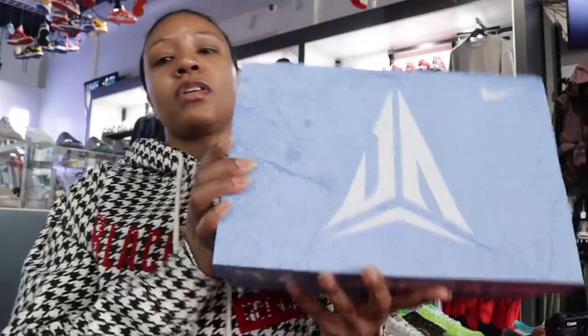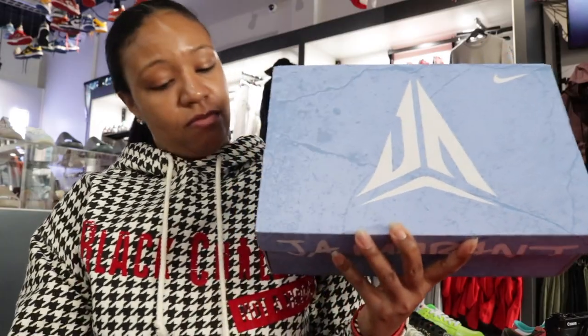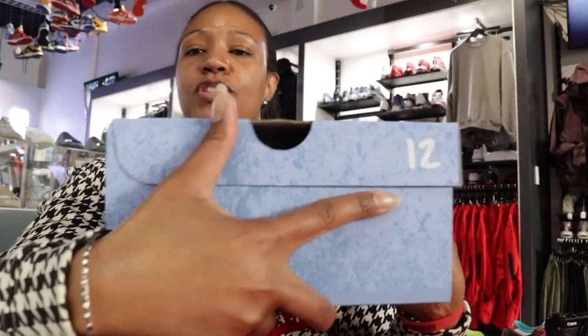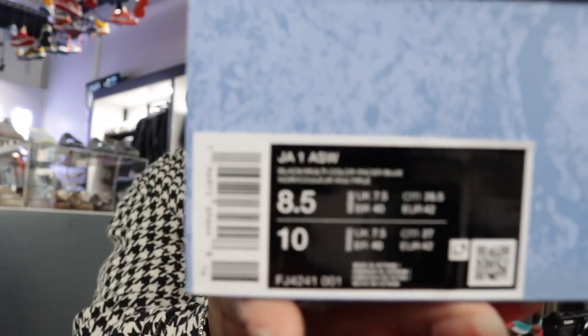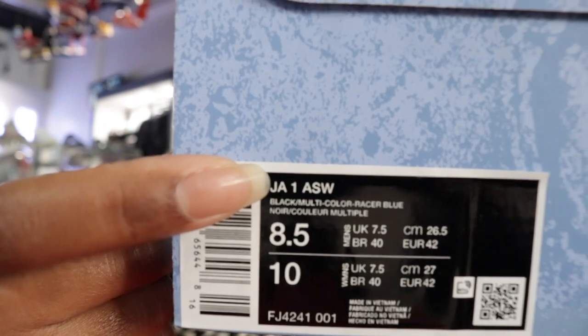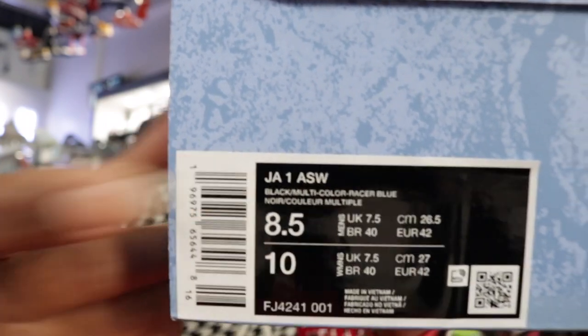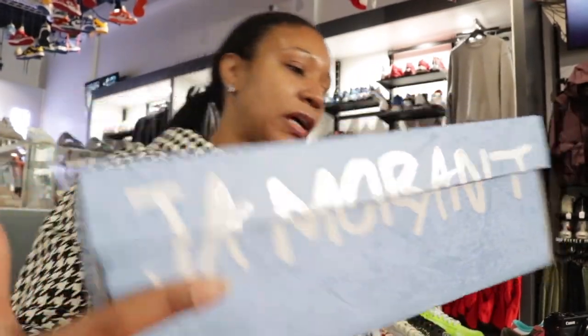Here's the box — you've seen this box on my channel before, so right now you should know: Ja, Job Number 12. Box details: Ja 1 All-Star Weekend, as you can see. And of course the Ja Morant branding on the other side. Let's get into it.